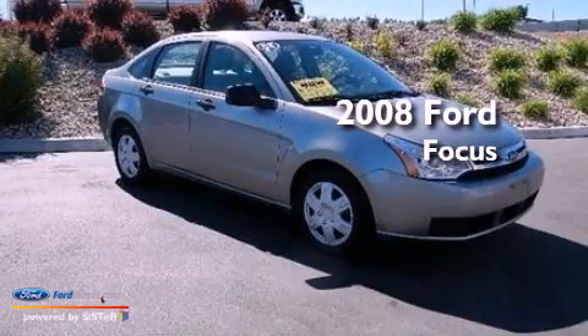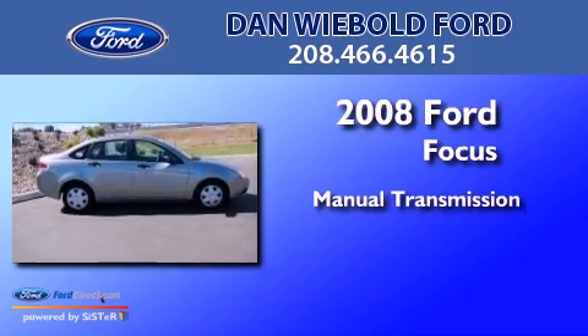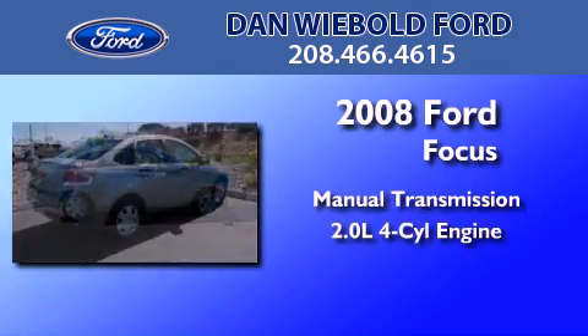This is a 2008 Ford Focus. This car has a manual transmission and an inline four-cylinder engine.